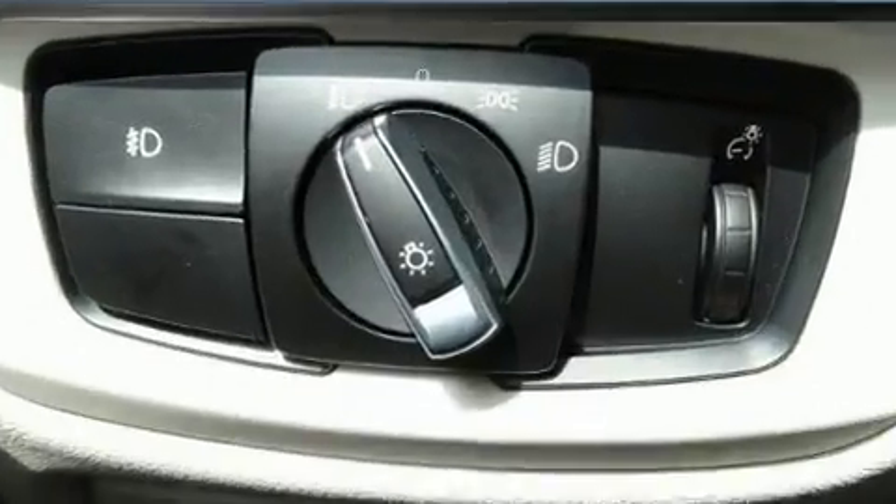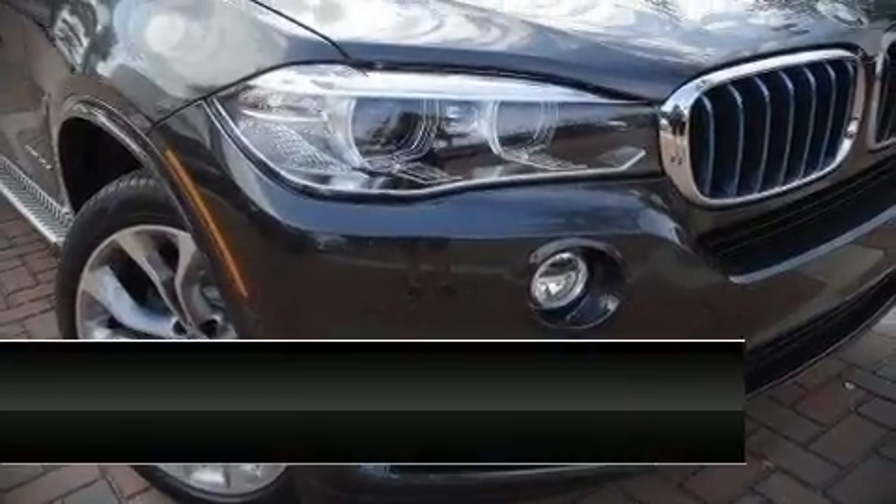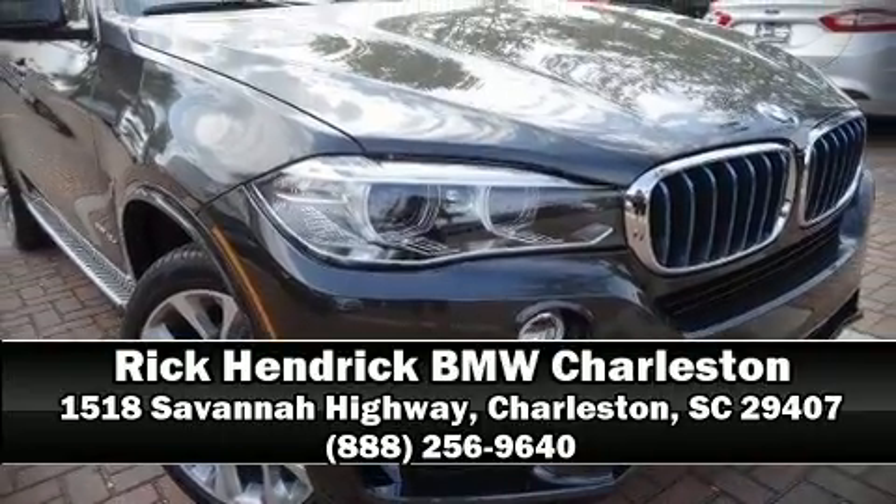Sophisticated all-wheel drive technology maintains a firm grip on the road. Stop by our dealership or give us a call for more information at www.tropagpapala.com.